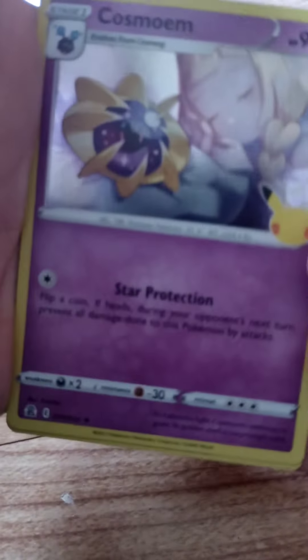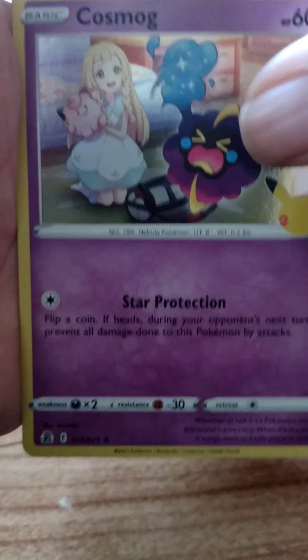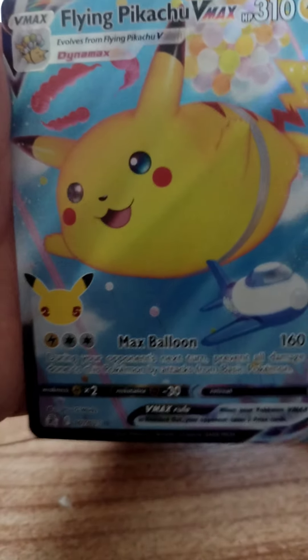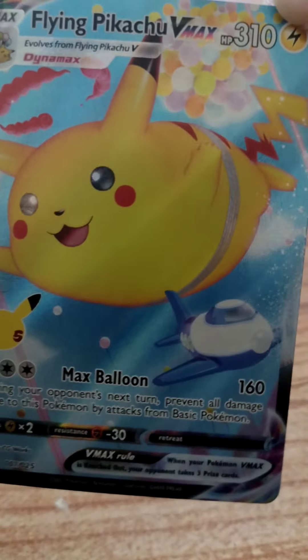We got Zekrom, Cosmoem, Cosmog. Oh, I see something good back there — looks to be Flying Pikachu V-Max. Yes! Look at him in all of his glory.